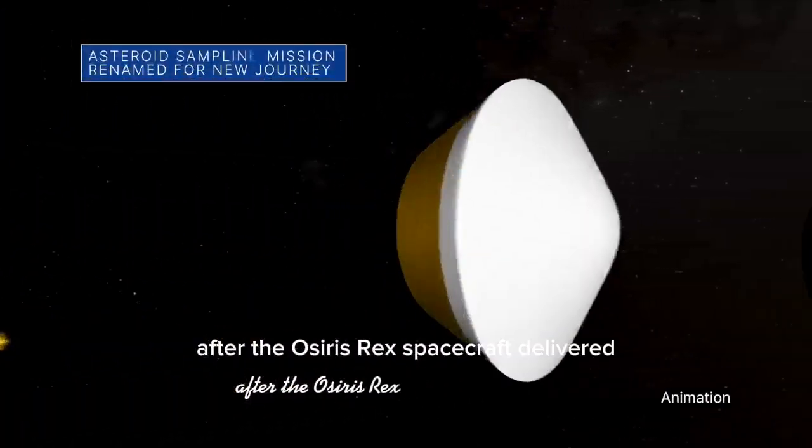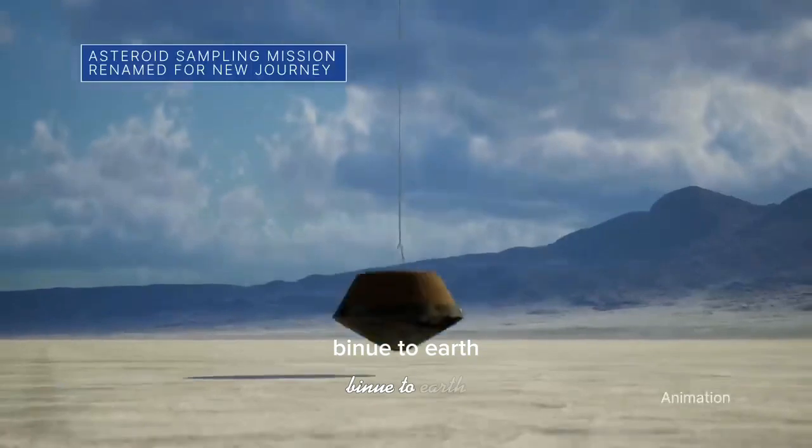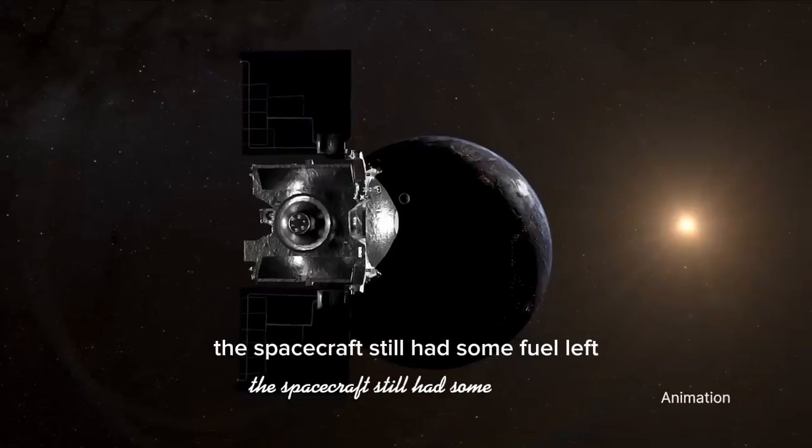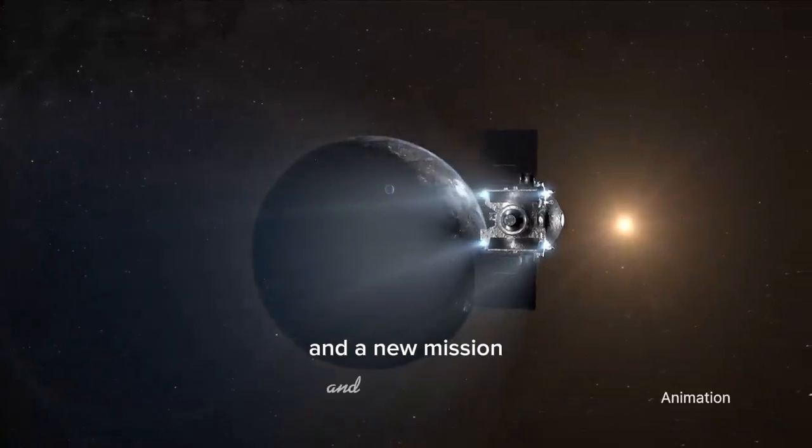After the OSIRIS-REx spacecraft delivered the sample material it collected from asteroid Bennu to Earth, the spacecraft still had some fuel left. So the team decided to give the spacecraft a new name and a new mission.